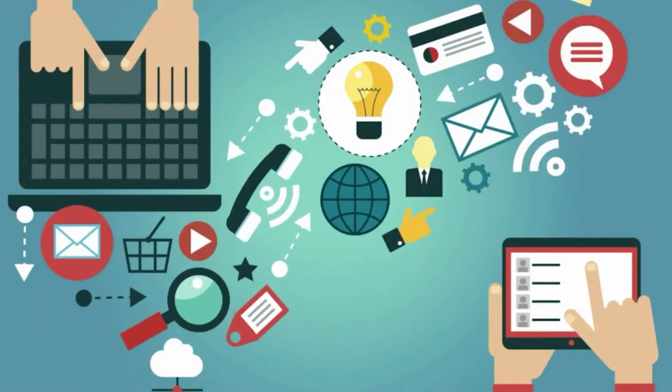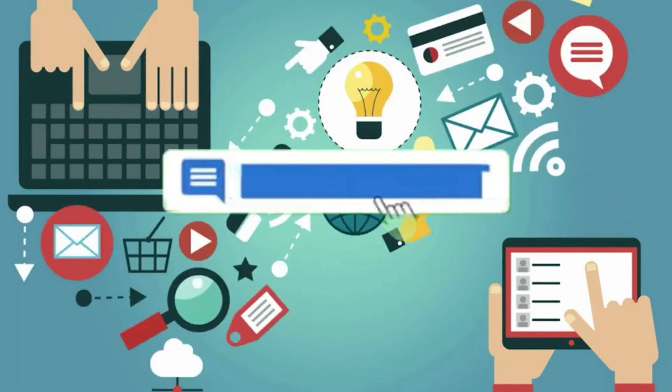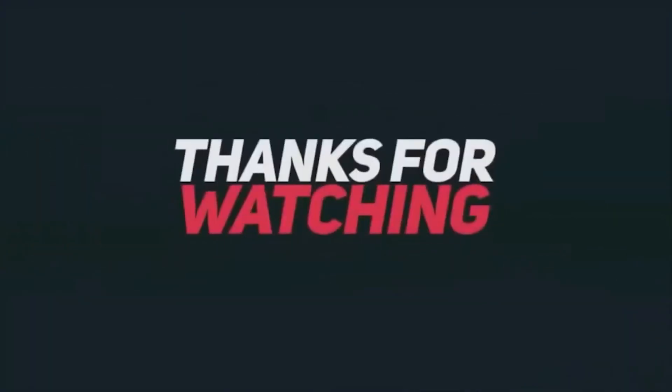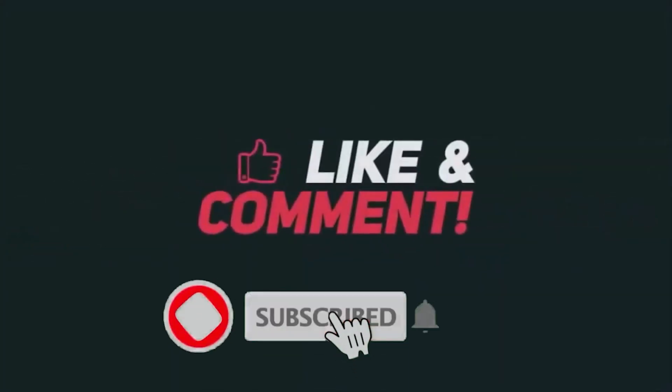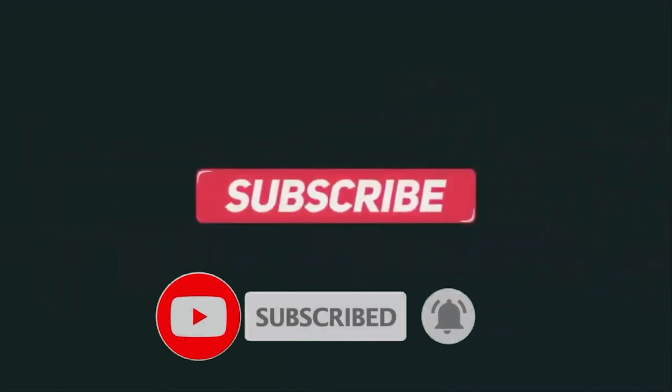We hope you enjoyed watching this video. Please let us know your thoughts in the comment section below. Thanks for watching — don't forget to click the subscribe button and ring the notification bell to be the first to watch new videos on this channel.